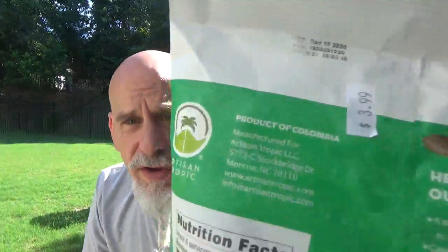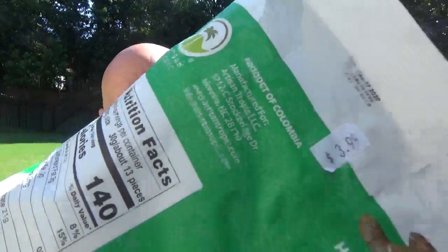140 calories per serving, six grams of fat. Let's just face it, no snack is going to be wildly healthy for you. This is $3.99 a bag. I can't wait to taste these.